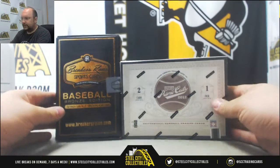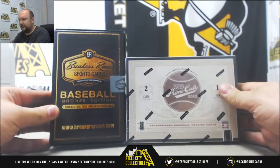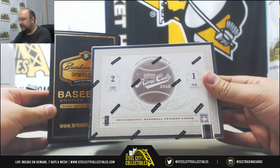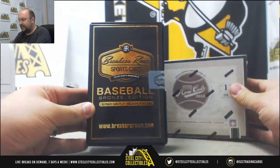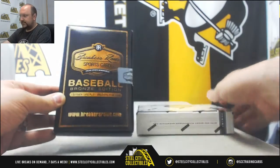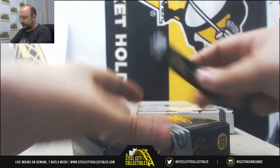Hey, welcome back guys to the Silicity Break Room. First up today for Thomas, we've got a box of 2012 Panini Playoff Prime Cuts Baseball and a 2017 edition of Breakers Row Baseball. Thanks for joining us, good luck to you. Let's start off with the Breakers Row.